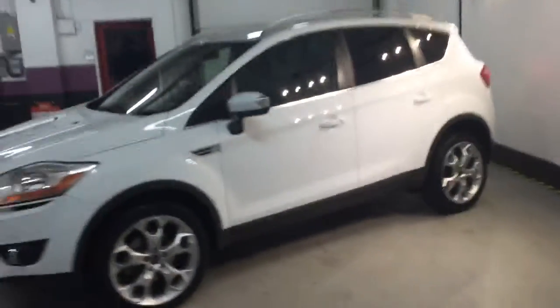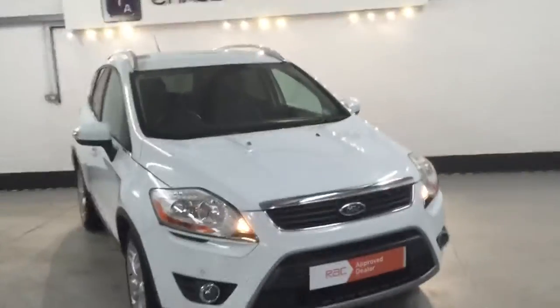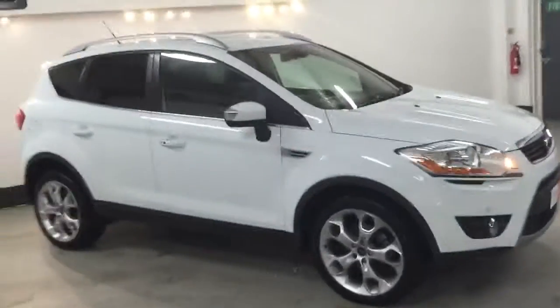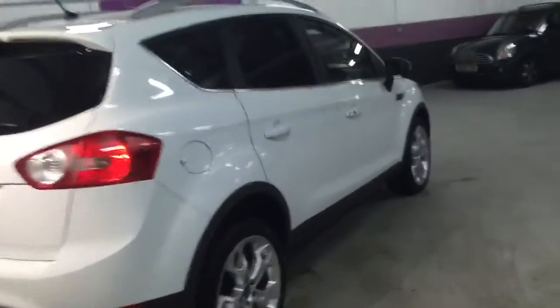This one has a Sony CD player, DAB digital radio, Bluetooth, and half leather. It's really well spec'd. In all fairness it's finished in frozen white, which is not metallic — it looks really bright and really stands out from the crowd. It's got the appearance pack with twin exhausts and tinted windows. It really looks something special.